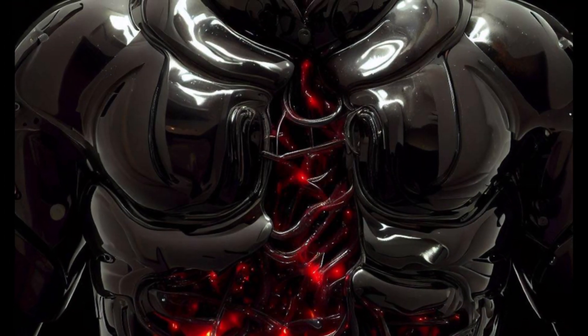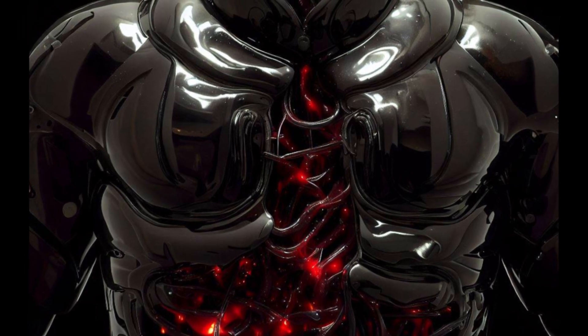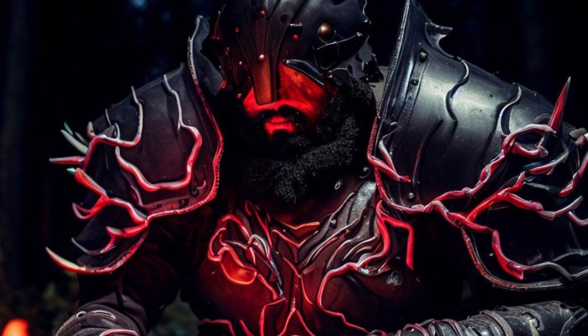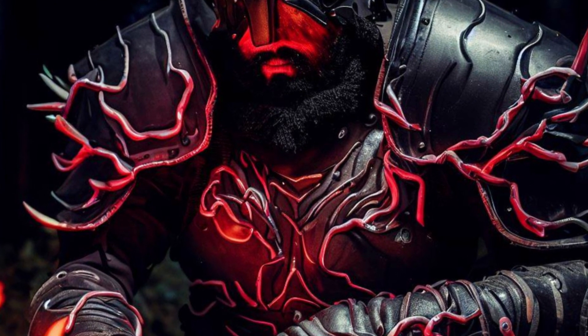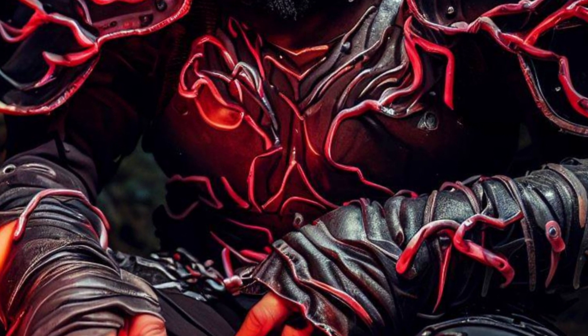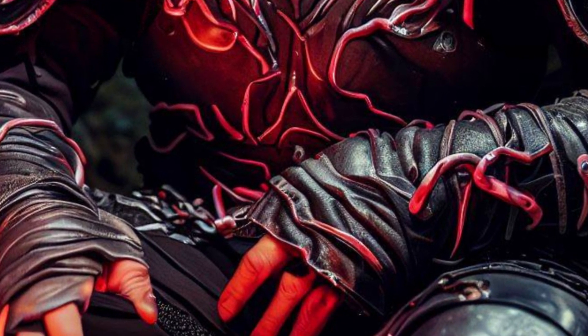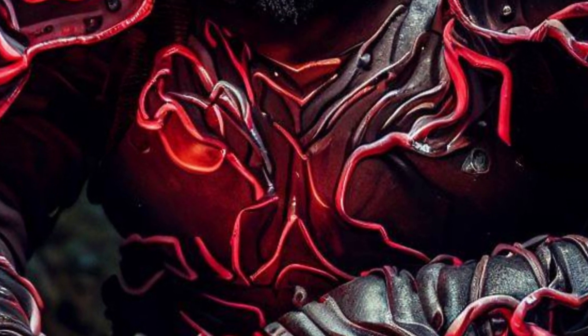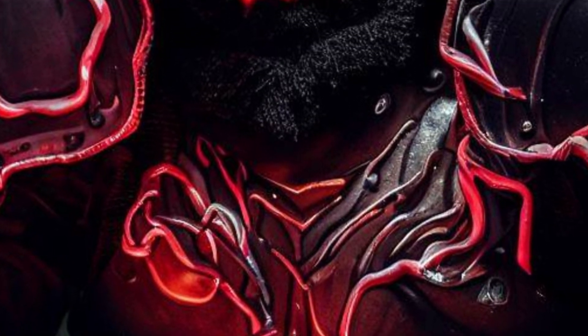Crafted from black chitin with pulsating veins and glistening red sinews, the living armor exudes an unsettling aura. To attune to this rare and powerful item, one must wear it throughout the entire attunement period. As the tendrils on the inside burrow into the wearer, a symbiotic bond forms, connecting the armor and its wearer on a profound level.